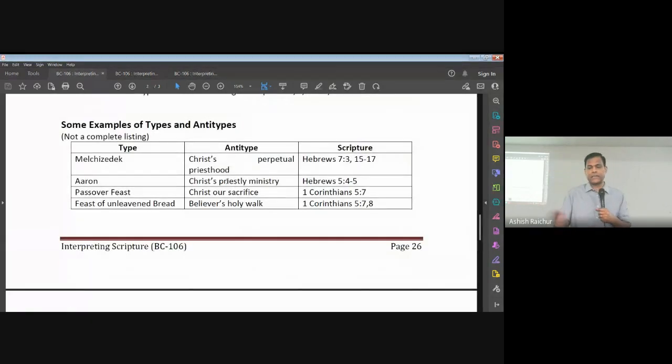Some examples: Melchizedek and Christ; Aaron and Christ, his priestly ministry; Passover feast — Christ our sacrifice; feast of unleavened bread — believers' holy walk. These are actually mentioned in scripture, so you'll find scripture references. In 1 Corinthians 5, Paul compares unleavened bread and says, just as they made bread without yeast, we also should keep our lives like that — using yeast to represent evil and sin. Biblically stated, so you can use it. That is correct — you can preach it, teach it, explain it.